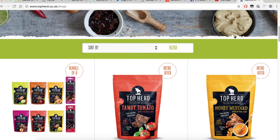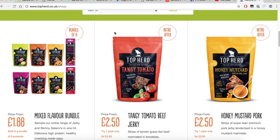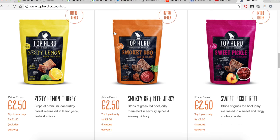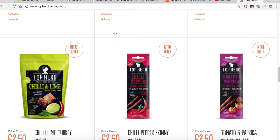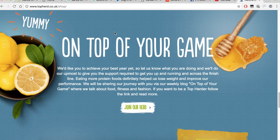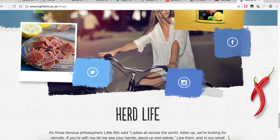We've got tangy tomato, honey mustard, zesty lemon, smoky BBQ, sweet pickle, chilli and lime, chilli pepper, and tomato and paprika. Now these all go on the website for £2.50. Pretty much all of these are under 100 calories — this one is just slightly over at 110. They aim all around the 100 calorie mark and they all have a good amount of protein, plus good fats.